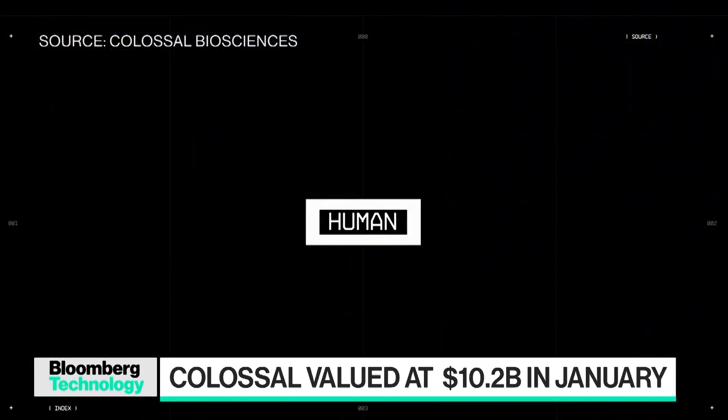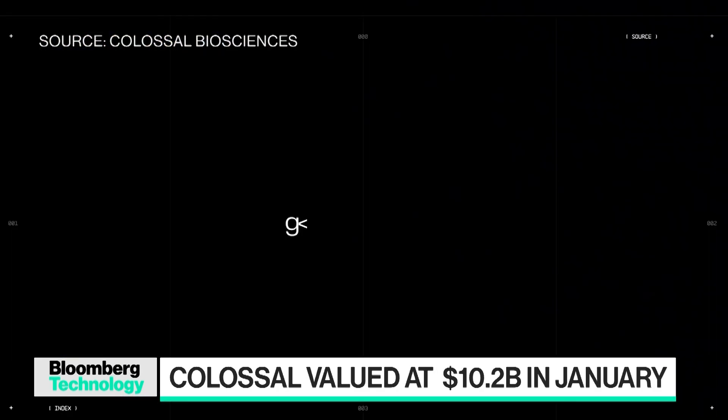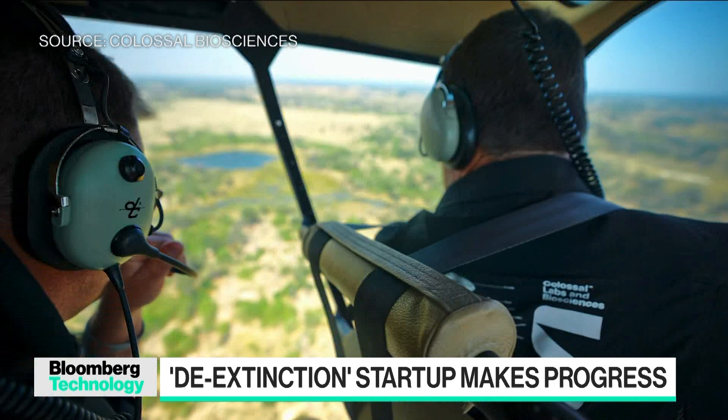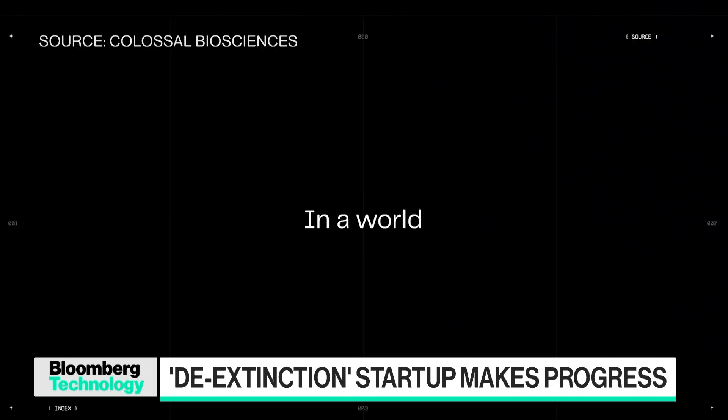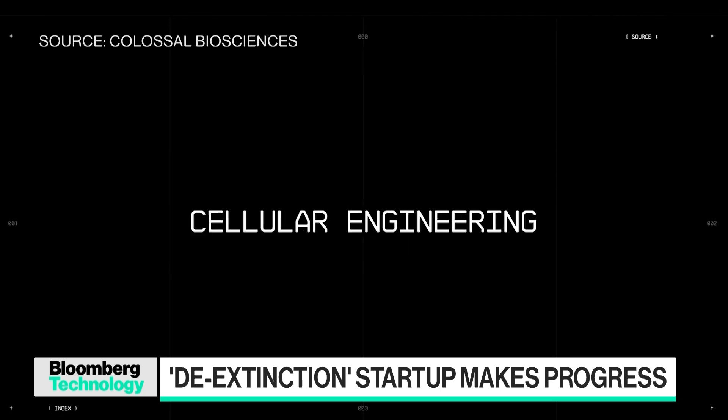We're going to lose up to 50% of biodiversity between now and 2050 if we don't do anything about it. We know conservation works — it just doesn't work at the speed at which we're eradicating species and changing the planet, so we need new tools and technologies. This project gives us an opportunity to build tools that can help humans, which we're monetizing, and also technologies that can help conservation, which we're giving to the world for free. We launched our foundation last year with a $50 million seed investment, and it also gives us an opportunity to inspire the next generation.